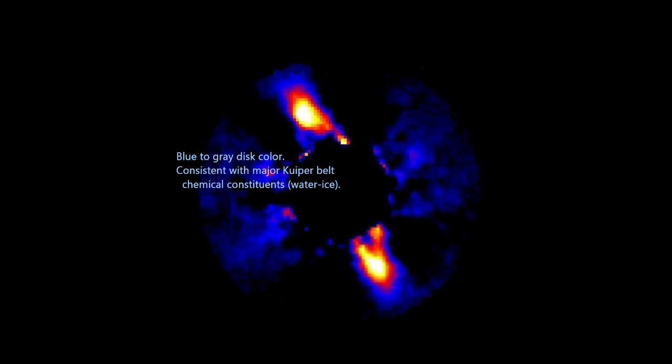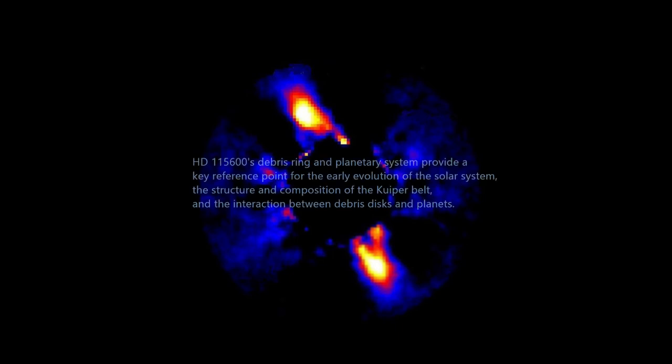Besides being the first object discovered with the next generation of extreme adaptive optics systems, HD 115600's debris ring and planetary system provide a key reference point for the early evolution of the solar system, the structure and composition of the Kuiper Belt, and the interaction between debris disks and planets.